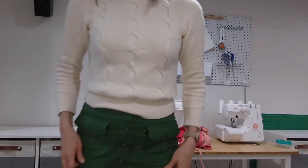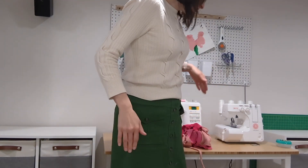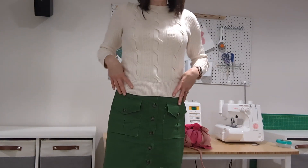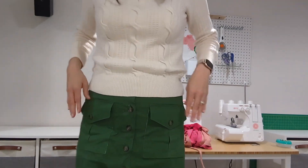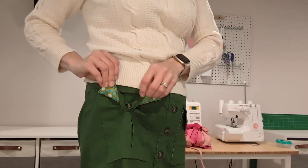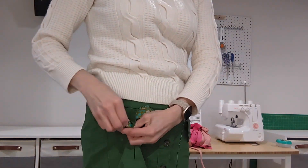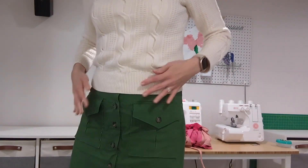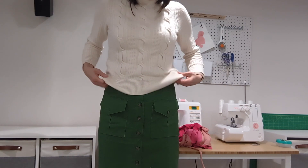I'm actually wearing the True Bias Blair skirt right now — I wore it for a family photo thing this morning too. So this is it. I'm as far back as I can go so you can see it. I think it turned out really good. I love the pockets. I did a fun little flap on the inside of the pockets, and yeah, I'm loving how this turned out.